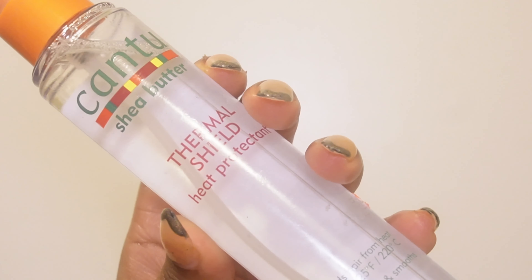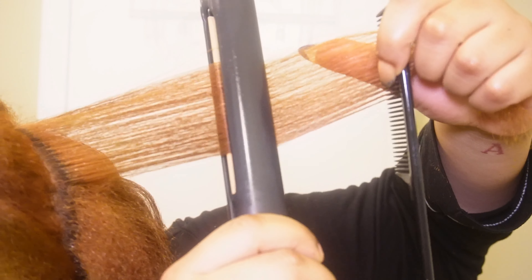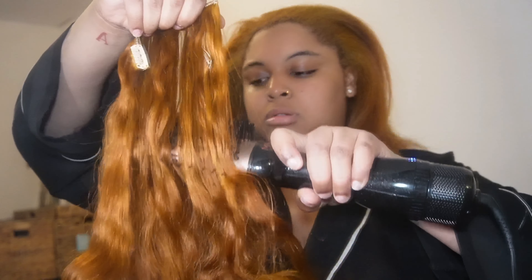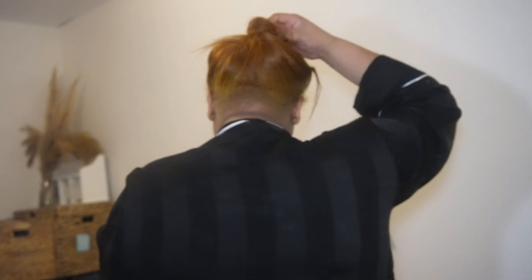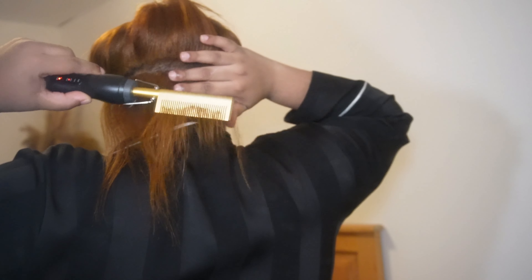My hair is all blown out — it looks pretty good, doesn't look too dry, still has a little shine to it. Now I'm using the Thermal Shield Heat Protector from Canto Shea Butter. I used to use the Hot Toddy and liked it, but I wanted to try something else. Now I'm going in and blow drying my clip-ins. These clip-ins I got from Amazon — they're by the brand Goo Goo — and I'm also just straightening my hair because that's the whole point of the maintenance vlog.